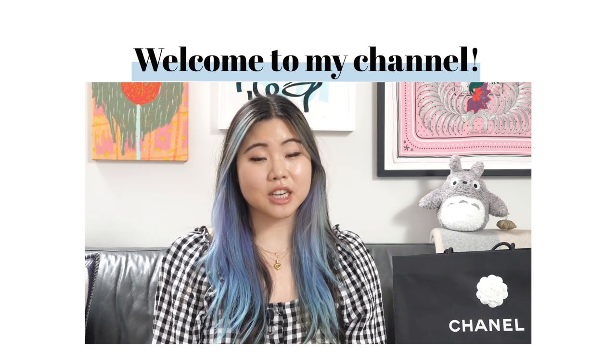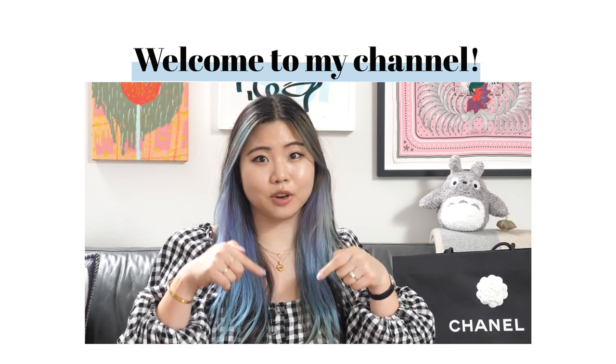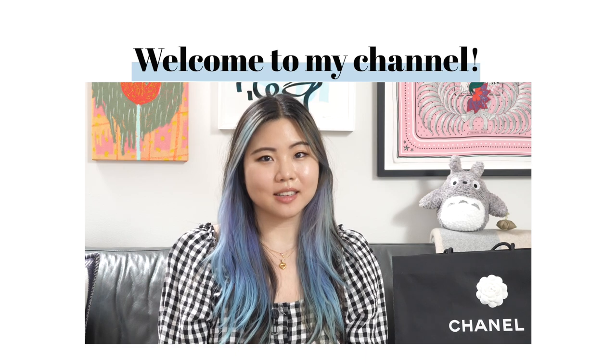If you like what you're seeing, please subscribe to my channel, like this video, and leave a comment down below with your favorite piece from 22S. All of your support really means a lot to me.